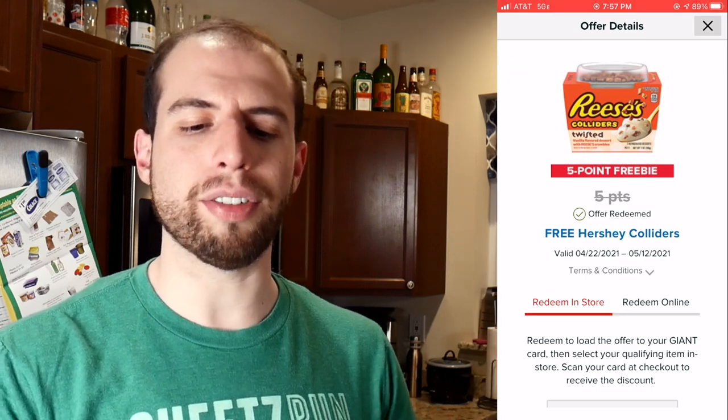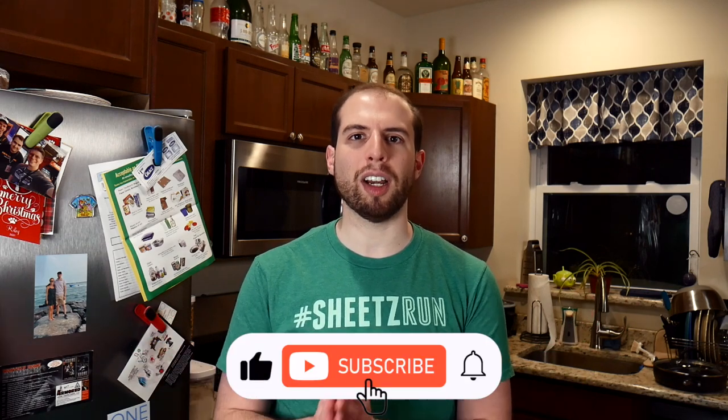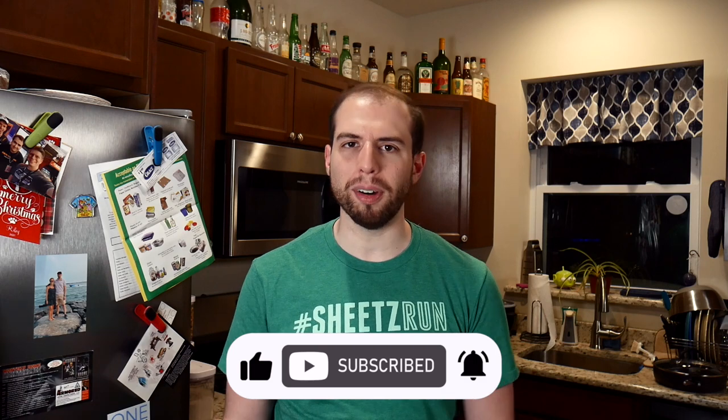So in this case I had 255, and now I have 250 after the five-point freebie. If you liked any of the content in this video, please consider hitting that like button — that absolutely helps out the channel and helps this video get shown to more people. And come on, it's free food. Who doesn't want free food? It's like the best thing ever. Thank you so much for watching. You can subscribe here, watch a recent video, or watch a video that YouTube thinks you'll like. And until next time, be sure to be smart with your money.